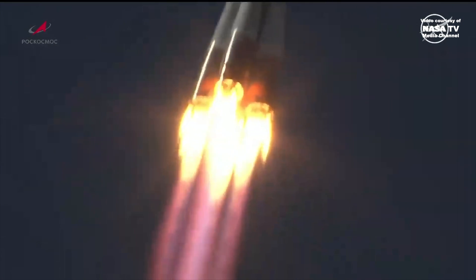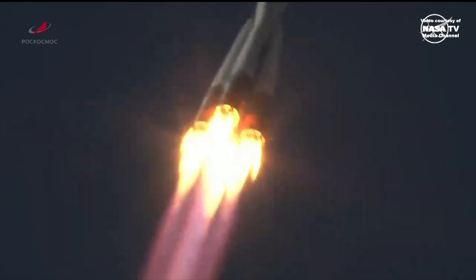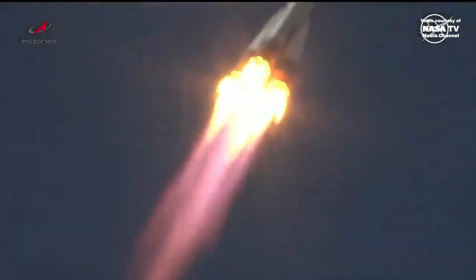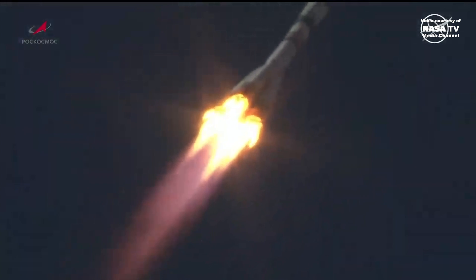Performance nominal according to the launch conductor at the blockhouse in Baikonur. Yaw, pitch, and roll all nominal, good structural parameters on the Soyuz booster.